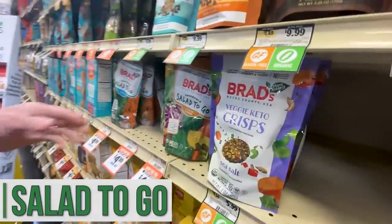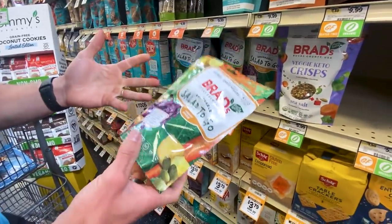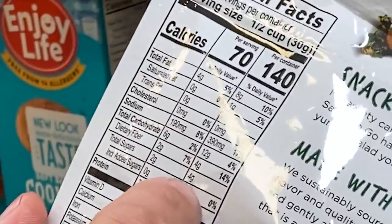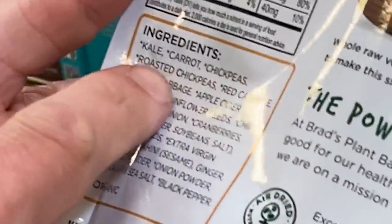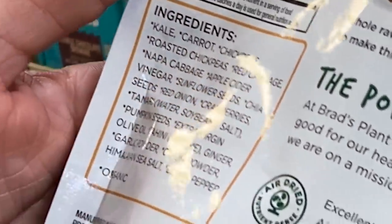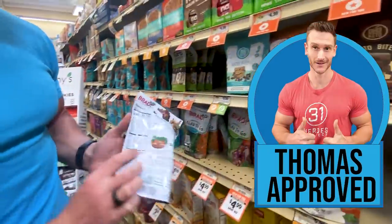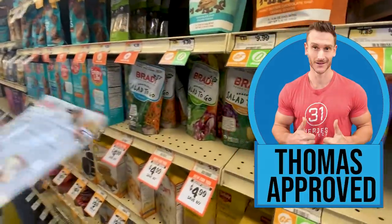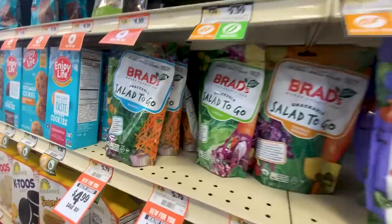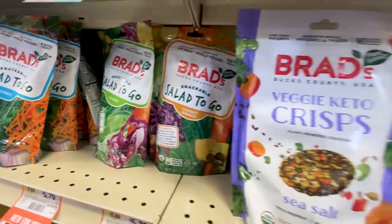This is a snackable salad to go — carrot ginger salad. Wait, it's like a dried salad — that's a clever idea. Six grams of carbs, 12 grams total. You have kale, carrot, chickpeas, red cabbage, napa cabbage, apple cider vinegar, sunflower seeds, chia seeds, red onion, cranberries, tamari, pumpkin seeds, olive oil, tahini, ginger. Look at that — really cool, and it's olive oil. This is the carrot ginger one so it's probably going to have an Asian kind of feel. That Brad's company is awesome — brand spanking new. Definitely going to try that. The new items at Sprouts are just so different from what you'd find at Costco.